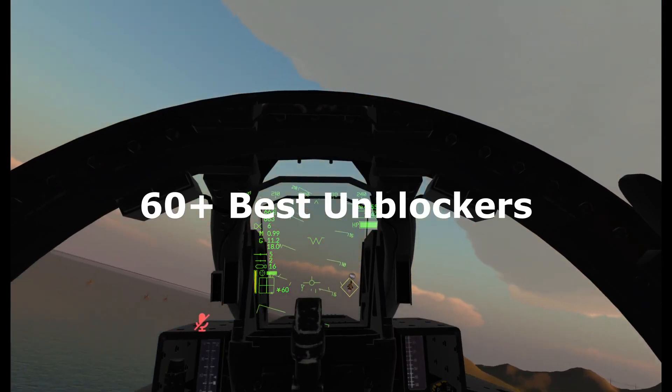What's up everyone! Today I'm showing you 60 best unblockers for your school Chromebooks in 2023.